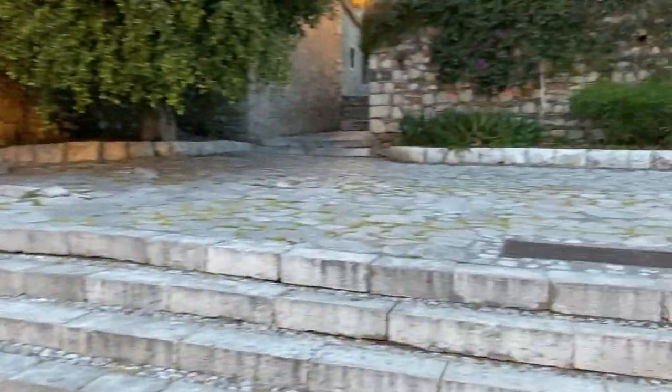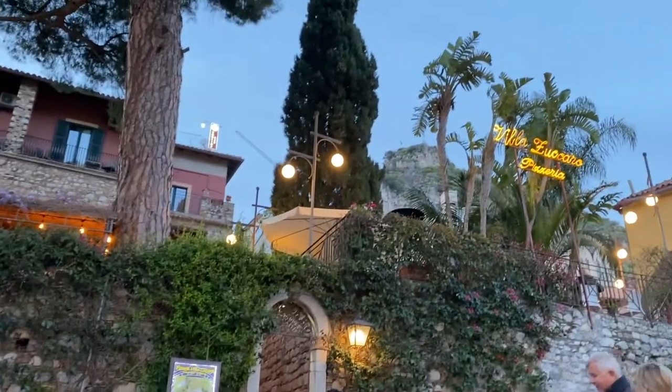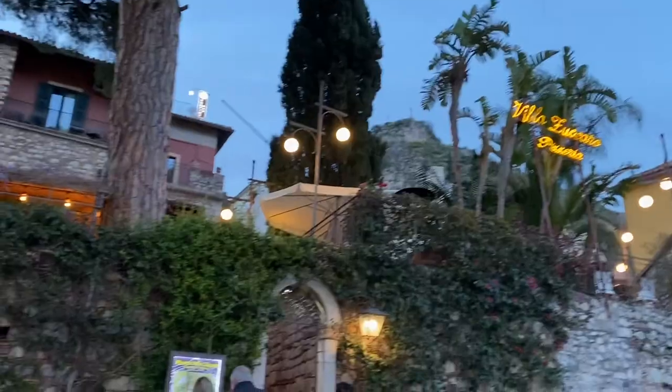So yeah, Taormina — definitely come to Taormina if you come to Sicily. There's a cross just there. Now let's go and join the guided tour sneakily so we can get some information.